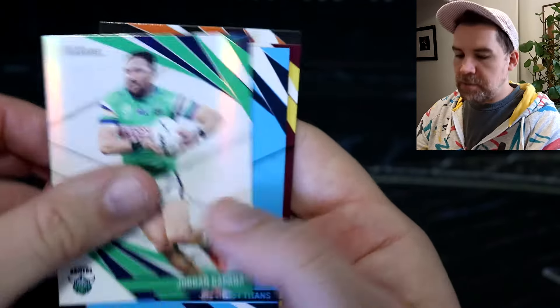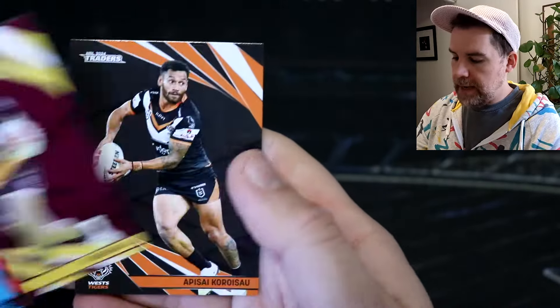We've got Jordan Rapana Raiders Pearl, Titans Checklist, Ben Hunt, Paint House and Appy. That is our three titanium done.